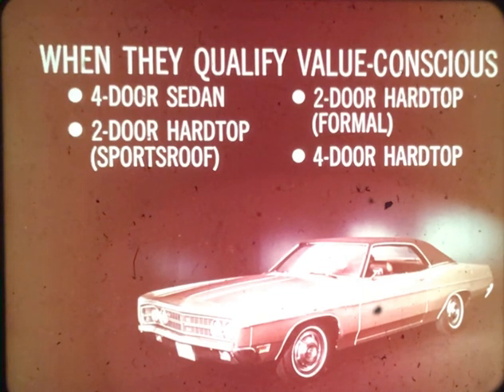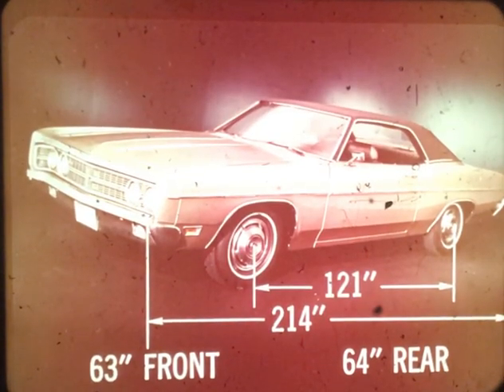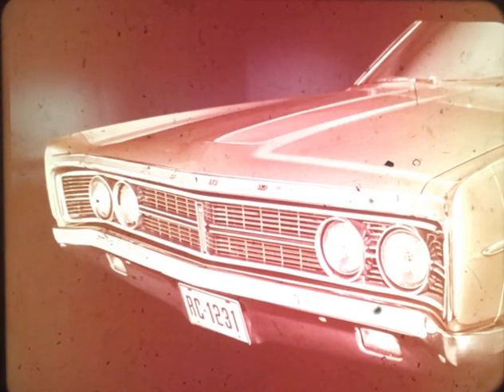Included are a four-door sedan, a two-door hardtop sports roof, a two-door formal roof, and a four-door hardtop. When in doubt as to a prospect's buying motives, start with one of these — they're easy to sell up from. As in '69, Ford offers the extra smoothness of extra inches. Its 121-inch wheelbase is longest in its class, overall length is 214 inches, and its wide stance — 63 inches front and 64 inches rear — provides extra stability. New for 1970 is a Galaxy 500 grille that's all new in both design and trim treatment.